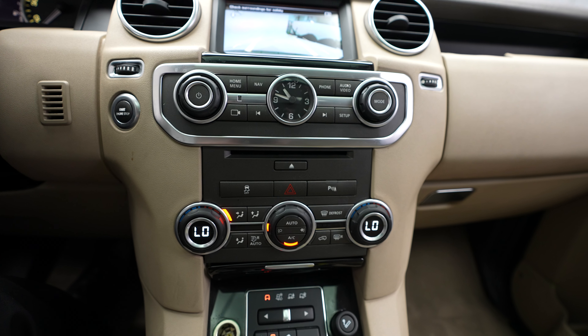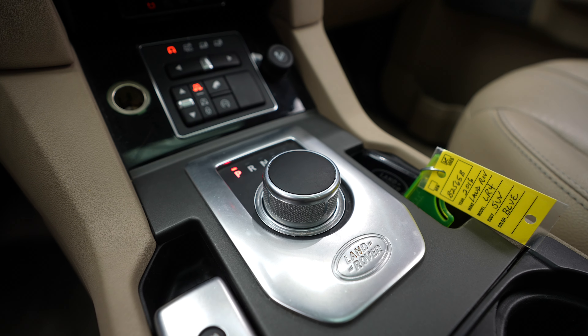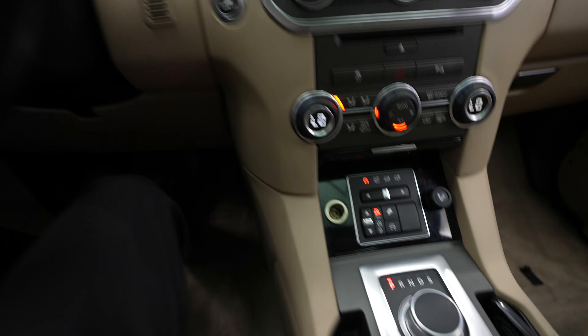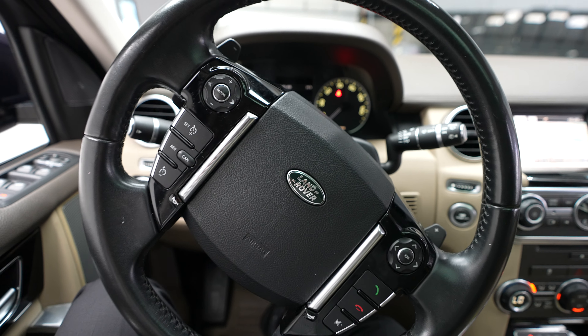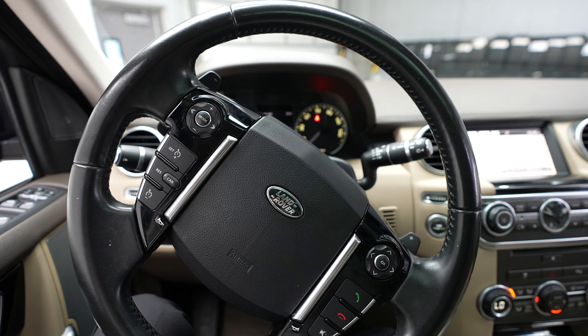Climate control here. And shifter. If you'd like to see any more photos or get any more information about this vehicle, just give us a call or check out our website at www.FeldmanImports.com.